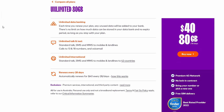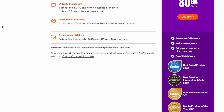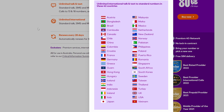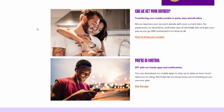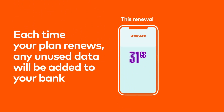Number three is Amaysim. They've been around for quite some time and are a second-tier reseller on the Optus network. The current deal is $40 per month and you get 80GB of data — a huge amount. You get unlimited calls, unlimited texts, and 80GB of data. Amaysim also offers data banking, meaning any unused data from your current cycle rolls over to the following month.